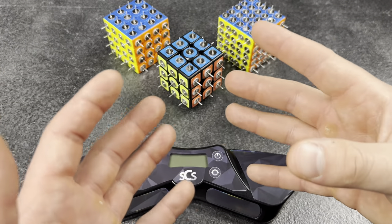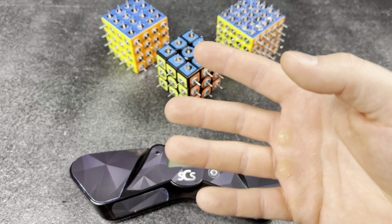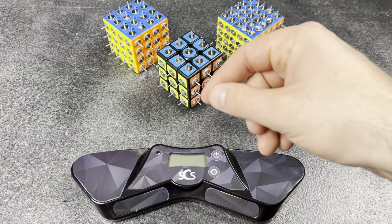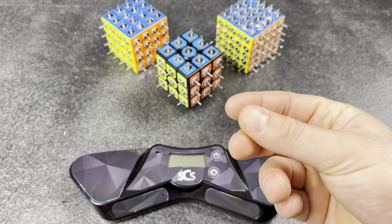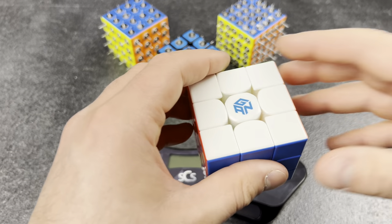I accidentally re-gripped last solve, which gave me about 0.37 seconds longer, so I guess I'll just make my time a little bit faster than it was — just for accuracy, right?